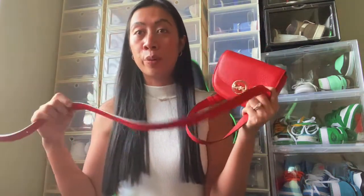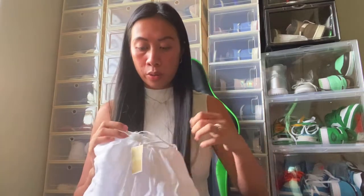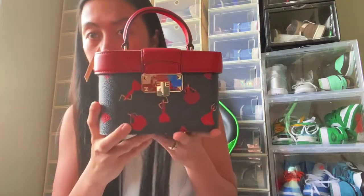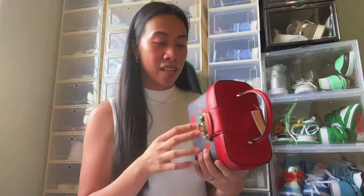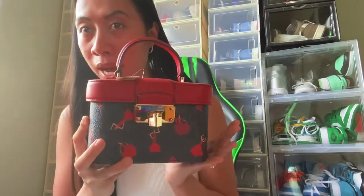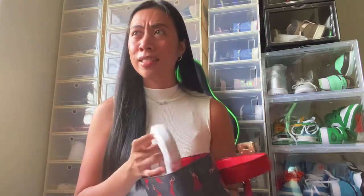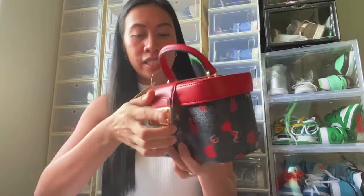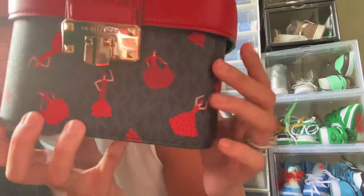Next bag is from Michael Kors. I also bought just one bag from them, also from Waikele, and this one is red too because it's December and the holidays. It's a mini bucket bag. They had 60 to 70 percent off at Michael Kors and other outlets at Waikele. It has one compartment inside with a strap, black and red details, and if you look closely there's like a dancing red lady on it.